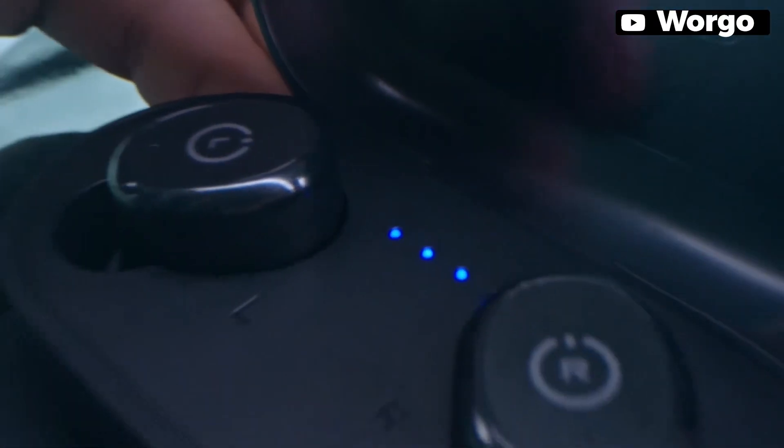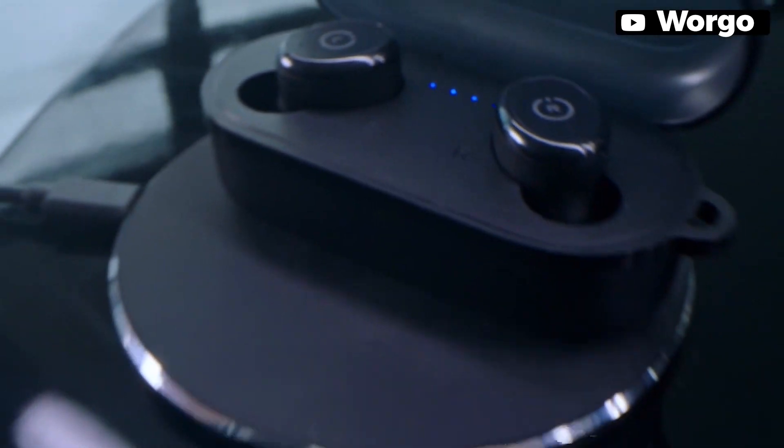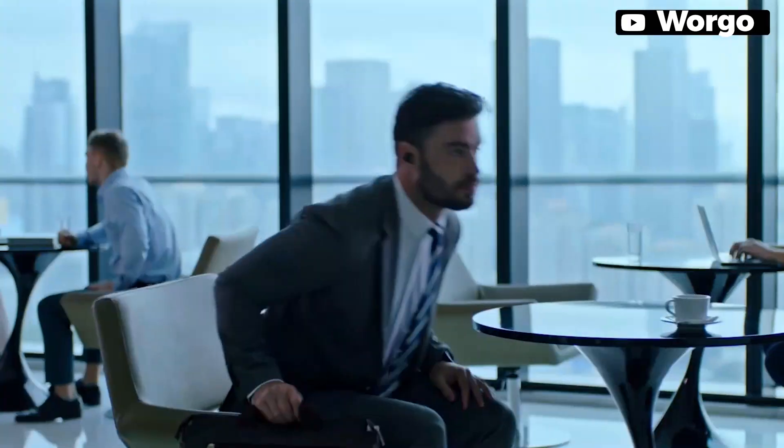You can enjoy over 10 hours of playtime from a single charge and up to 45 hours with the charging case. It charges quickly and easily, either by a fast charge USB-C cable or wireless charger. Overall, these earbuds are an excellent investment for anyone looking for high quality sound and convenience.